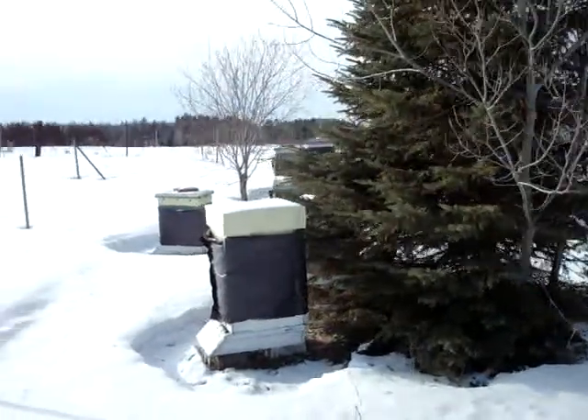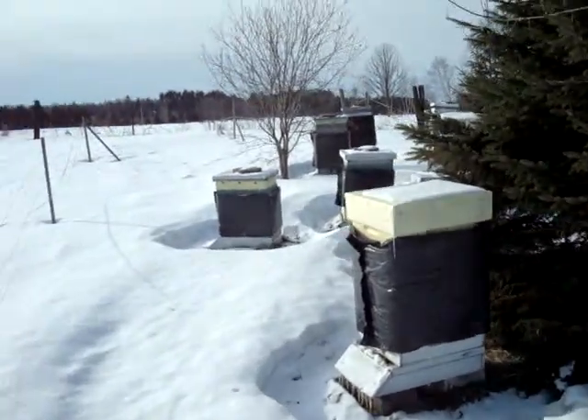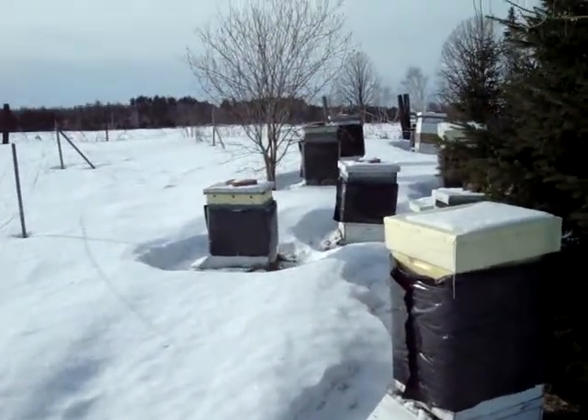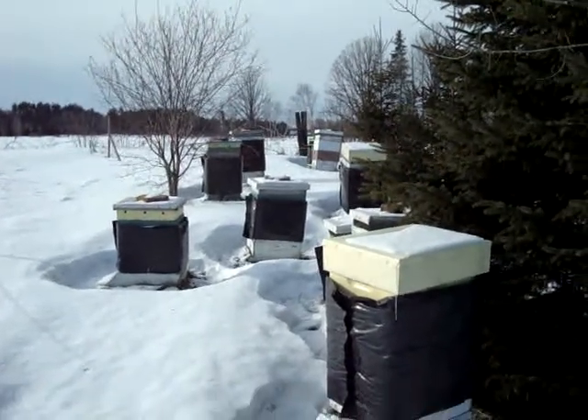You can see there's some of the beehives. I'm just checking to see how the bees are faring and so far so good. Looks pretty good — I'm pretty happy with that.